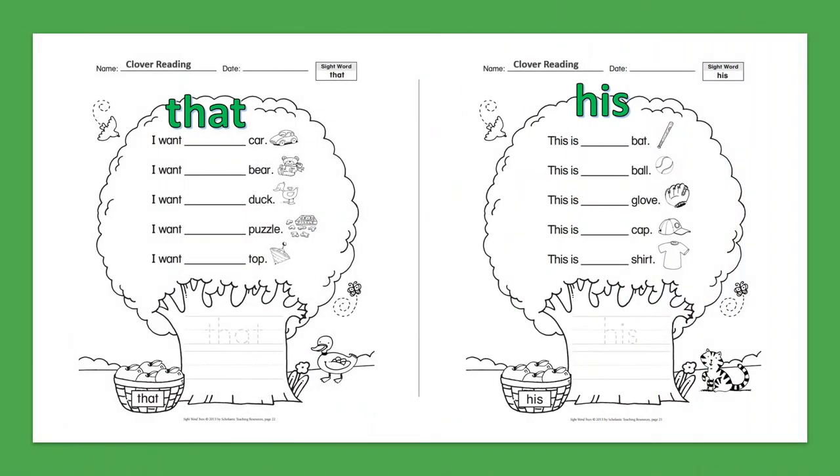Sight Word: That. I want that car. I want that bear. I want that duck. I want that puzzle. I want that top.